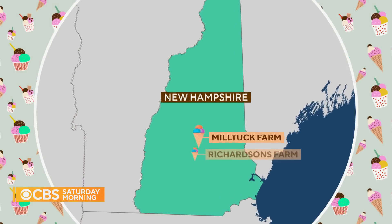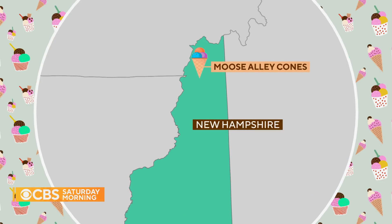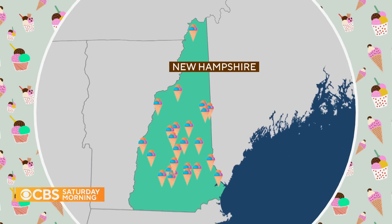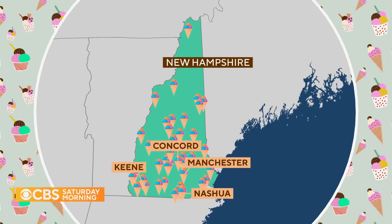Miltuck Farm and Creamery and Richardson's are just two of the 42 shops on this year's New Hampshire ice cream trail. It runs as far north as Pittsburgh's Moose Alley Cones, about 14 miles from the Canadian border, with shops dotting the freeways and back roads throughout the state — cities like Keene, Concord, Manchester, and Nashua laying claim to the bulk.